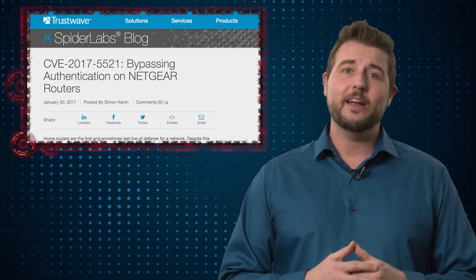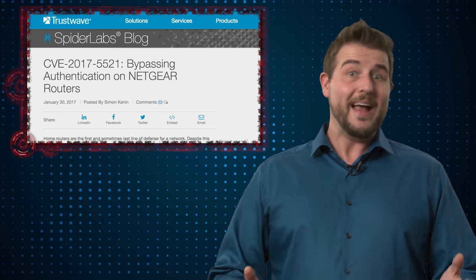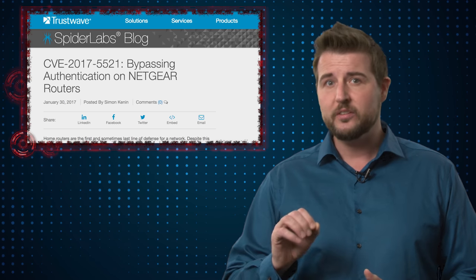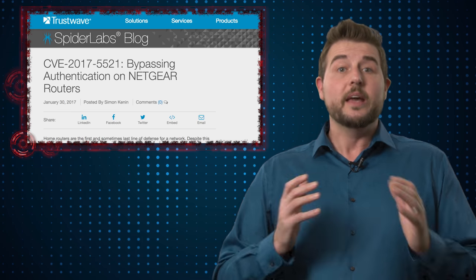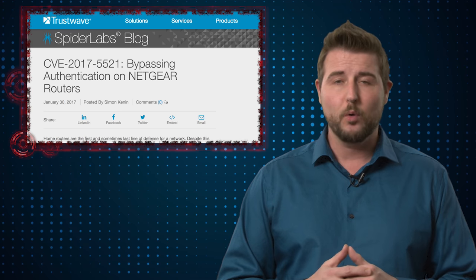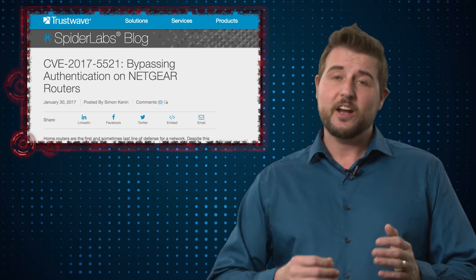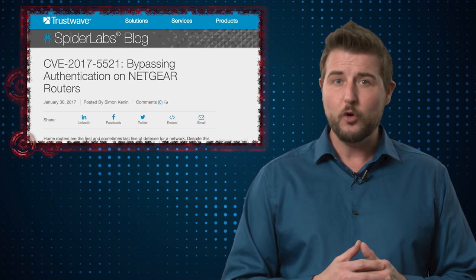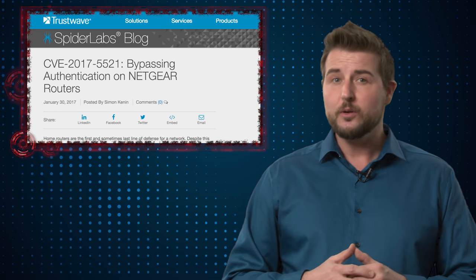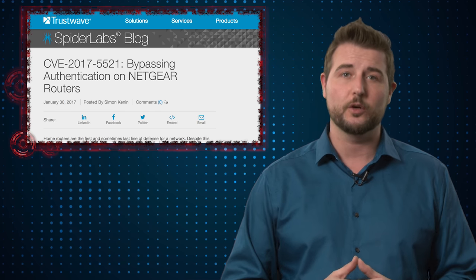A researcher at Trustwave's Spider Lab found vulnerabilities in a number of Netgear routers back in April of this year, but is just publicly disclosing them now. In a nutshell, he found some CGI mechanisms in the web management portal that were used for password resetting. He found that he could go to one page to get a token and then send it to another page to actually get the administrative credentials of the router.